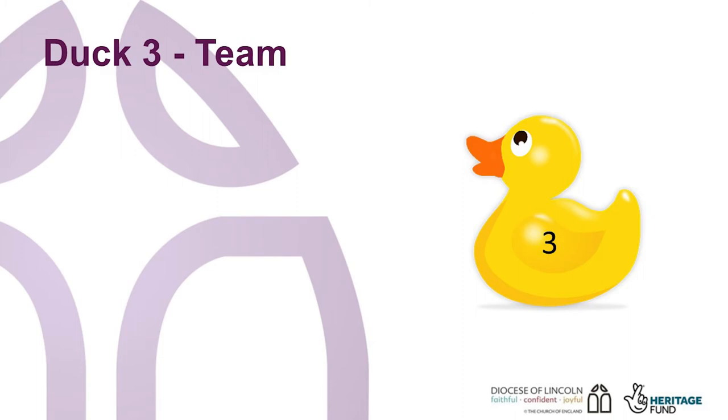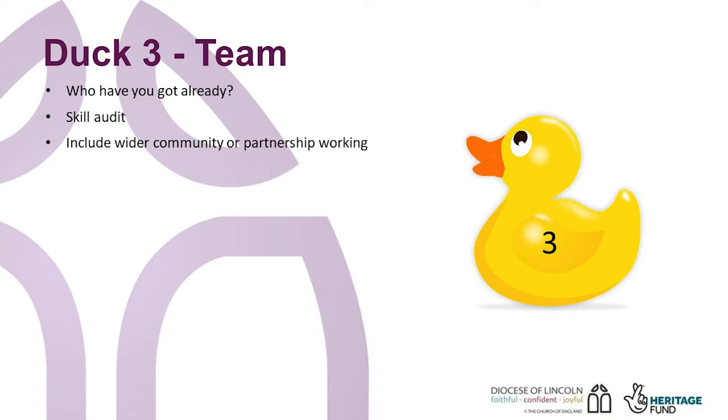So to duck three: team. You cannot carry out a church building project on your own. You will need a team around you. So who have you got already? Carry out a skills audit and widen this to your community, and think about others who might be able to work in partnership with you. At a minimum, you need people with leadership skills, financial skills and administrative skills.